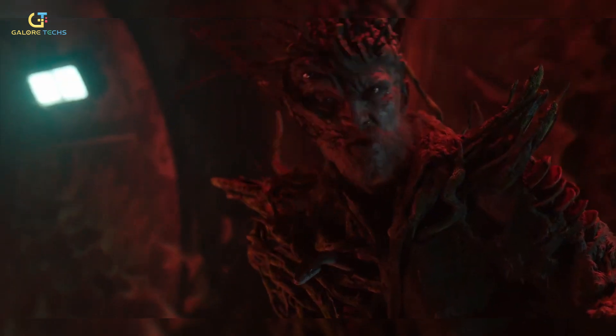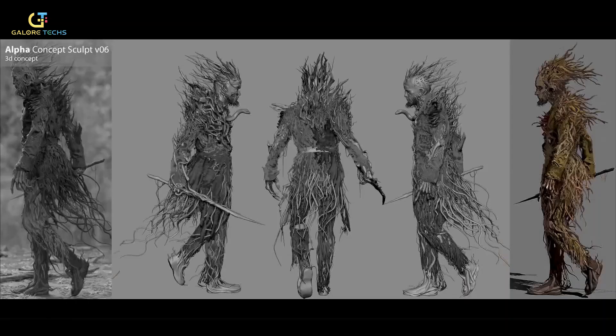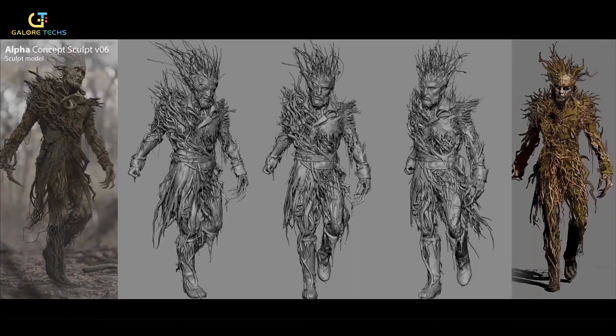What really makes it pop, though, is the tech behind it — the practical stunts, the stylized cinematography, and how VFX was used to heighten the madness without drowning in it.